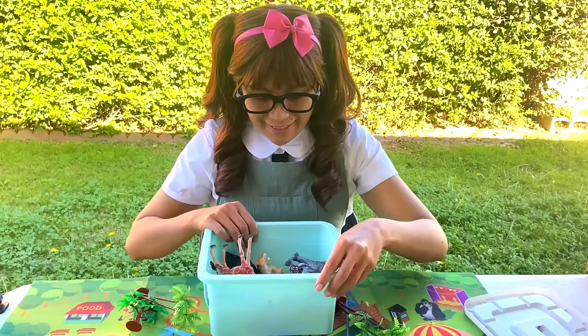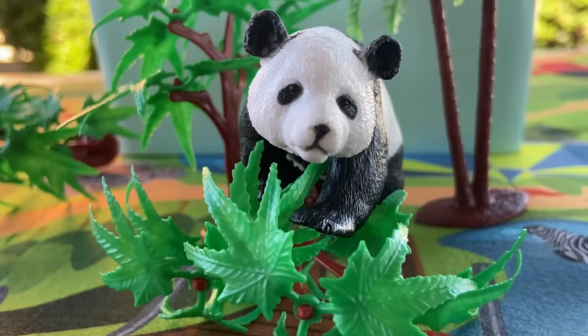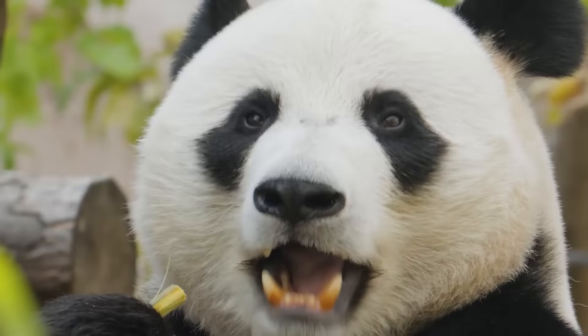And then we also have a panda! So cute! Aww, adorable! Pandas spend a lot of their day eating, mainly bamboo. They typically eat 20 to 40 pounds of that per day.